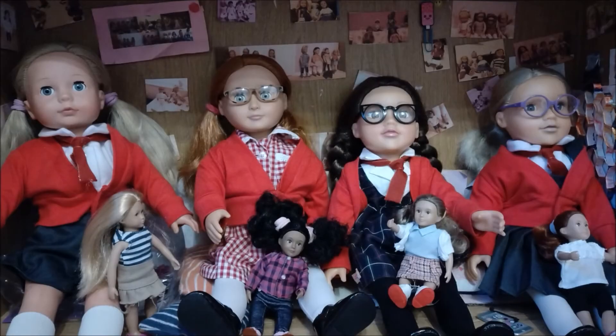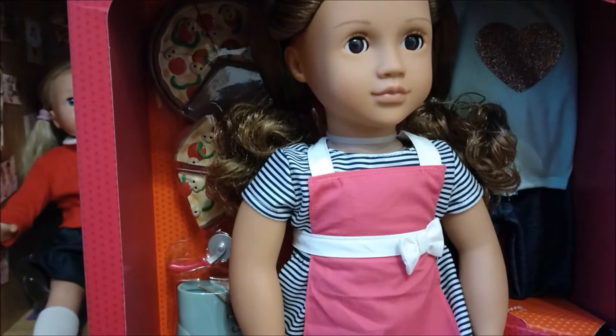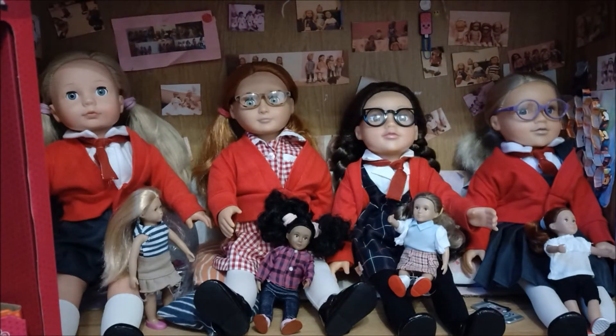Just so you know. Hello everyone, and welcome back to Dolly Dreams, and today we are all really excited because our Generation Issa has just arrived. Look at her! So we're going to be doing a video on her, and we're going to be opening her, which we are so excited about.